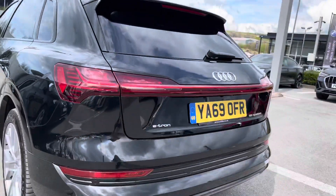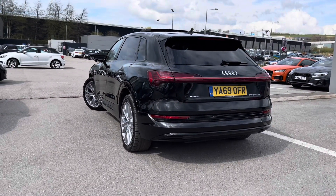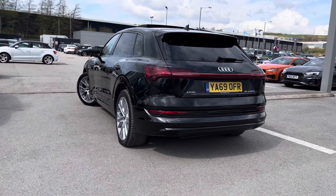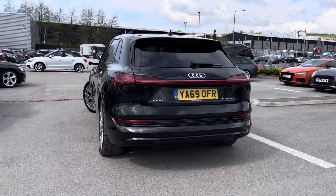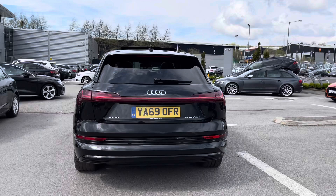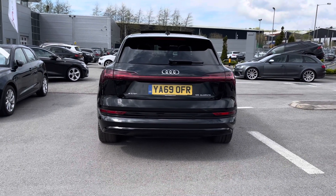Now moving our way to the rear end of this e-tron, we can see it finished in the beautiful Mythos Black, which is a metallic paint finish and looks incredible. It looks so sleek and sophisticated, especially with the bodied styling. We have got the LED rear lights and dynamic rear indicators.